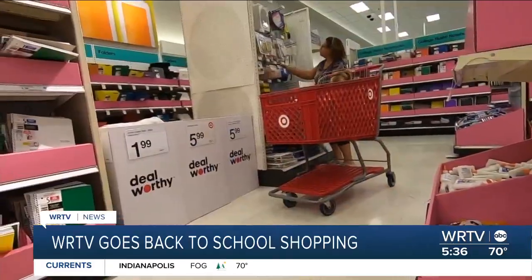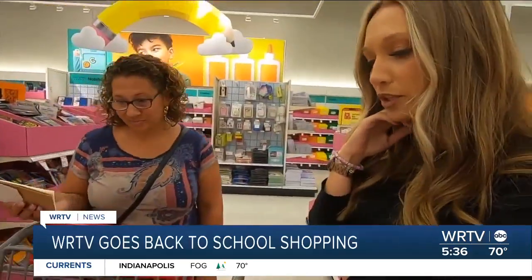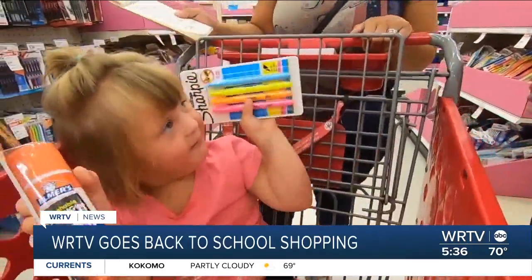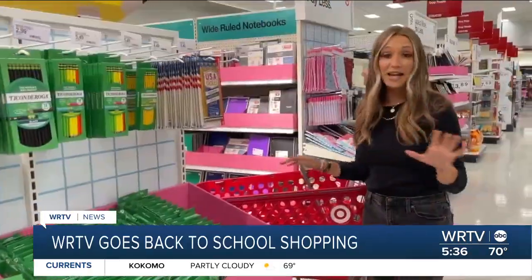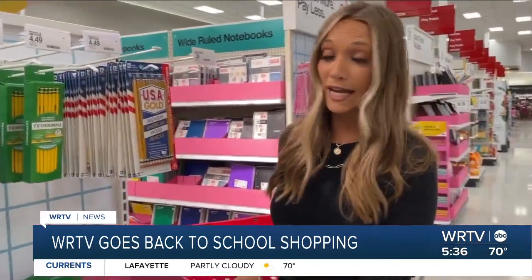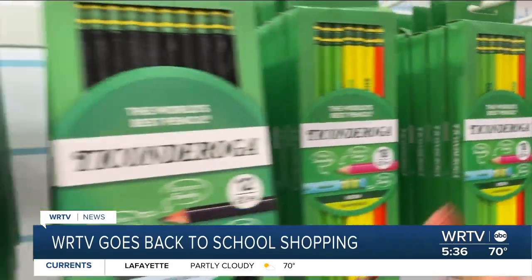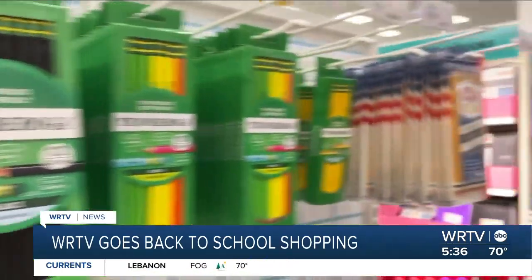Emily Miller is shopping for her two kids. Now, I have a two-year-old, so I thankfully have not had to do back-to-school shopping yet. But the consensus among the moms is that it doesn't really matter the brand. Let's find the cheapest price.